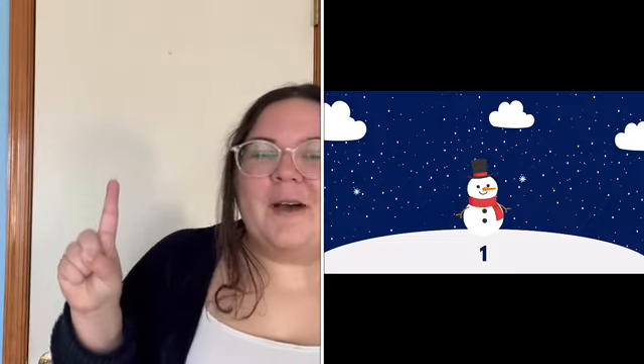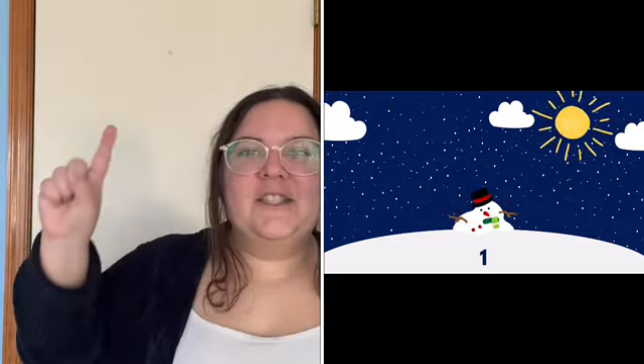And now how many do we have left? One little snowman standing in a line. One. We'll see you next year. Bye bye.